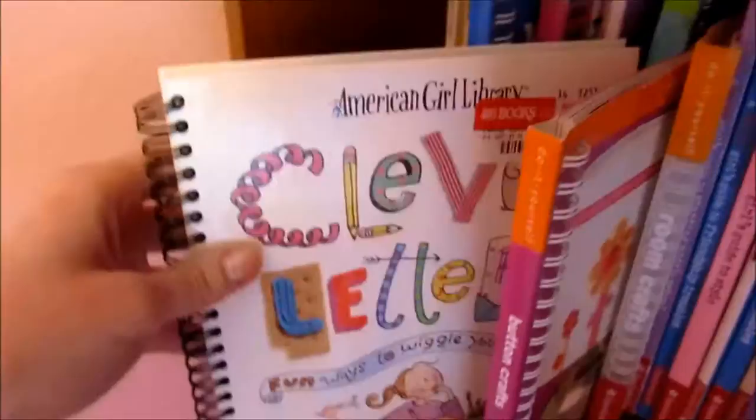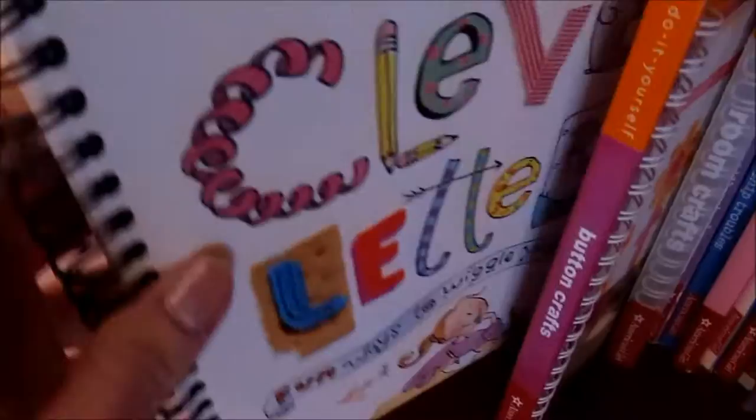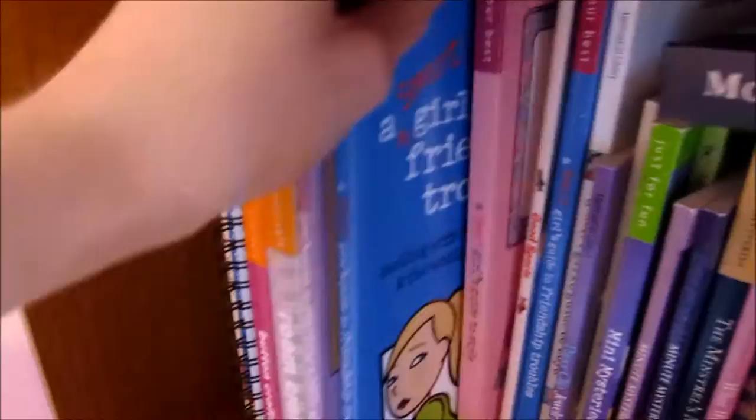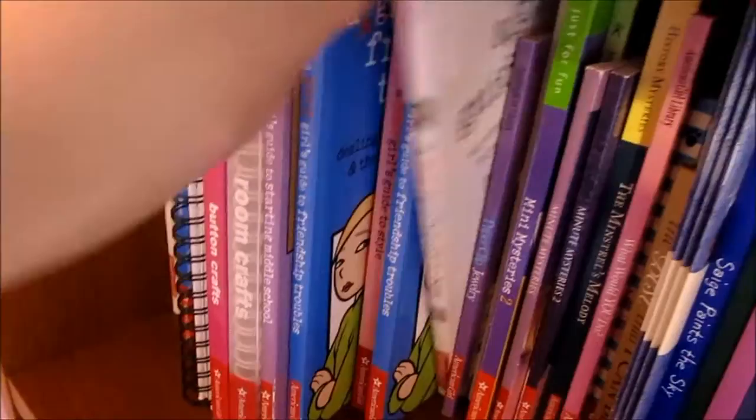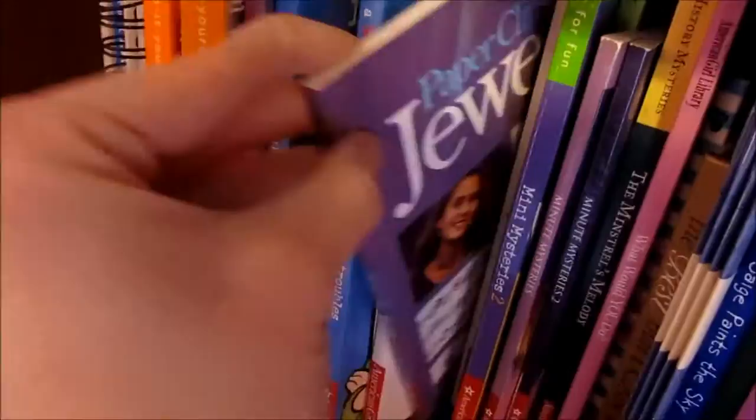This one's really cool because it's Clever Letters and it's how to write letters and how to make them unique. And there's buttons. These are all of the Smart Girls guidebooks — like all of these. To style — I love this one — of fashion. And the babysitter's handbook. This one's all about sports. I'm just going to go through these. There's a Smart Girl's Guide to Boys — that one was fun. Jewelry.